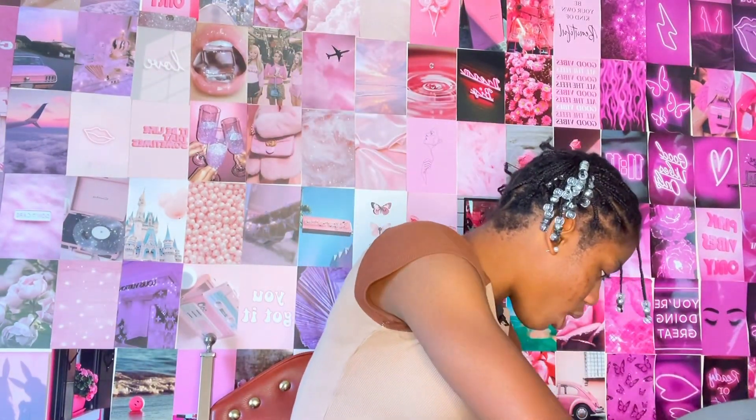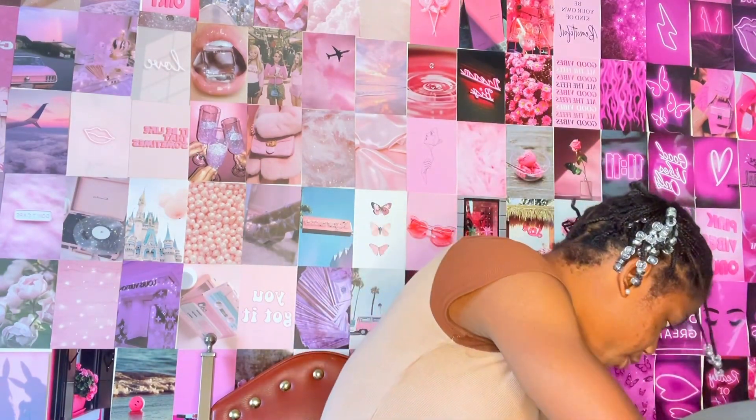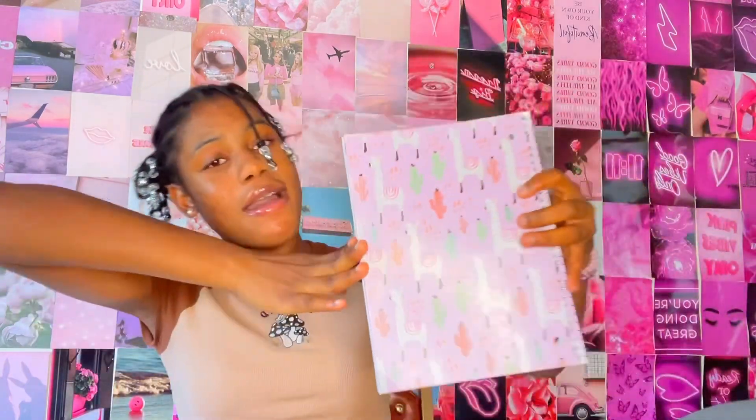Secondly, I got this llama slash cactus notebook — this is super cute also. I'm not a big fan of spiral notebooks, but I got this because the design was like chef's kiss. Spiral notebooks usually don't last long; this one only has like 70 sheets. But this other notebook has a hundred sheets — more pages — though the design on the spiral one is definitely better. I just wish it had more pages and wasn't spiral, but I still love it.